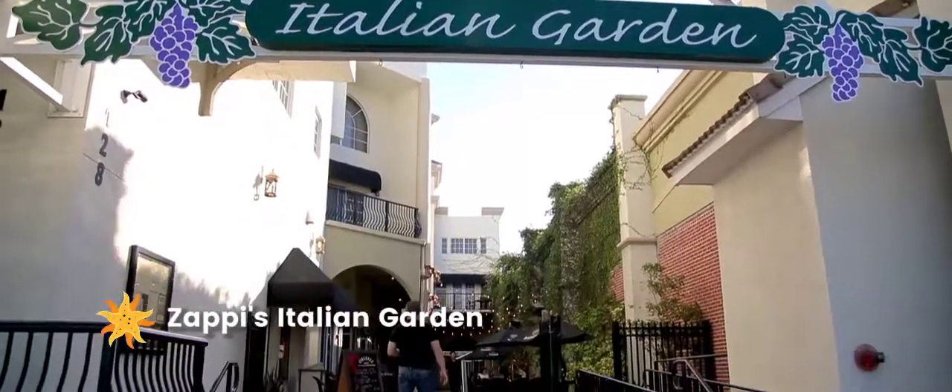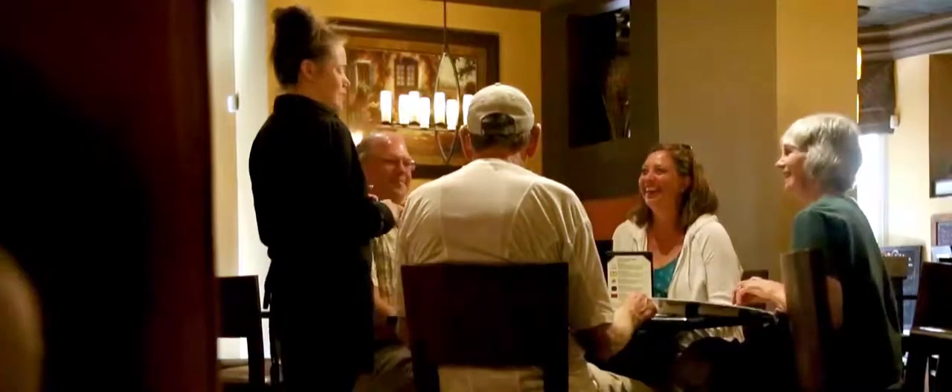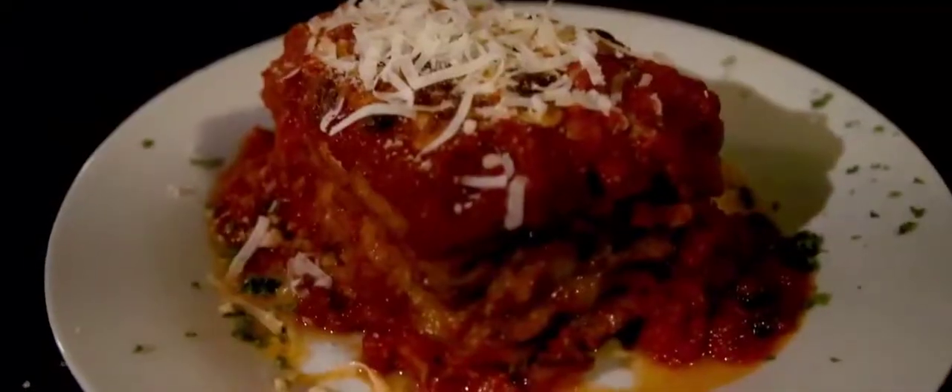For an authentic Italian experience, head to Zappi's Italian Garden, where you can soak up fresh flavors and savor favorite dishes inside the lounge or dining room, or outdoors on the Piazza.